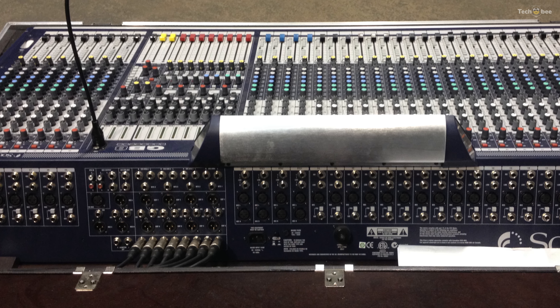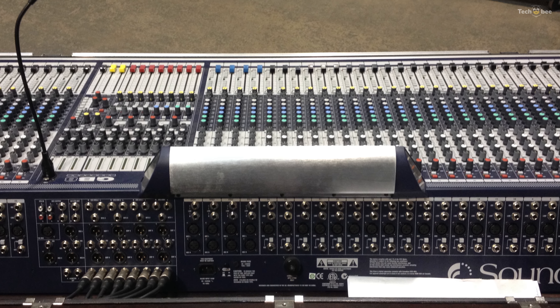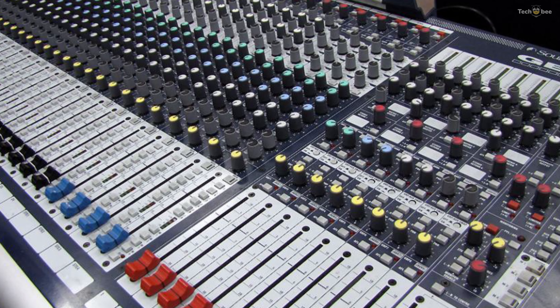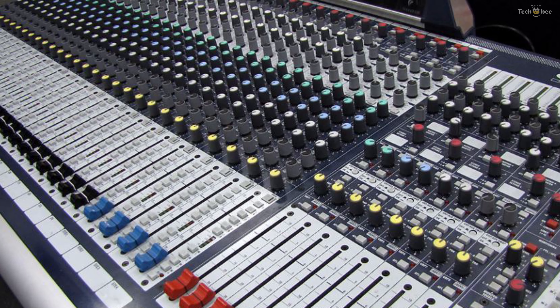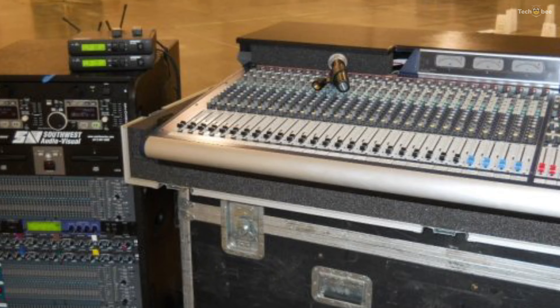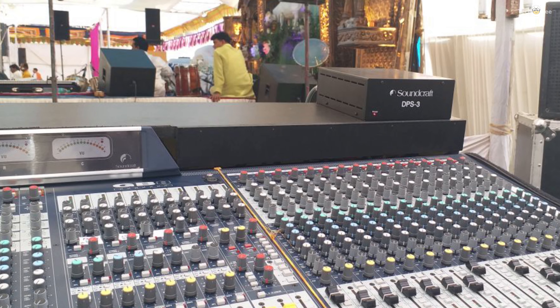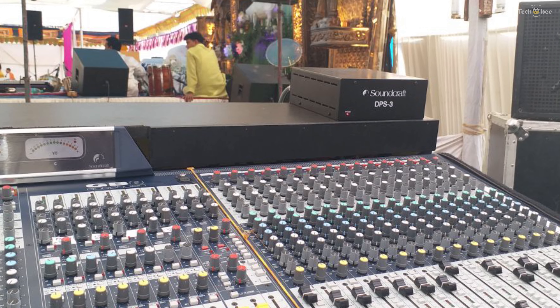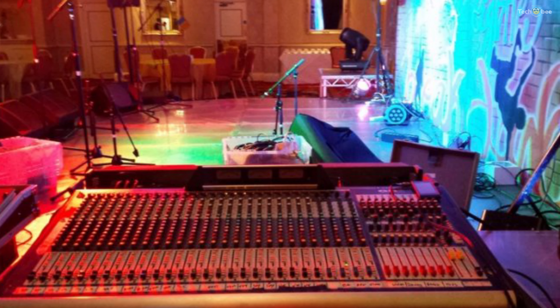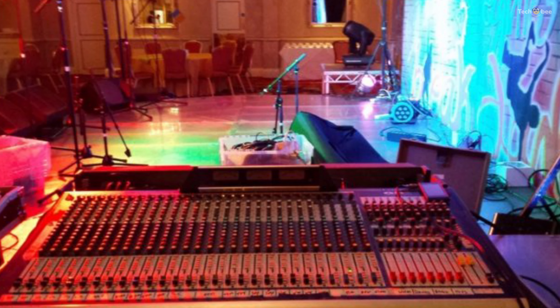Allowing the GB8 to be used as a monitor board, the aux masters would then control group masters. Supported by a rigid steel chassis, the console is built to last with 40 channels featuring four full-function stereo channels and four stereo returns. The GB8-40 is designed for installations such as churches and performance venues or small touring sound systems.